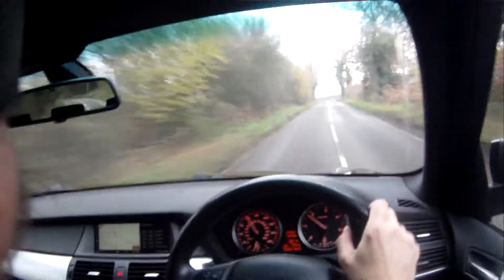No sinister noises over these big bumps — just a slight rattle I think from the luggage cover.